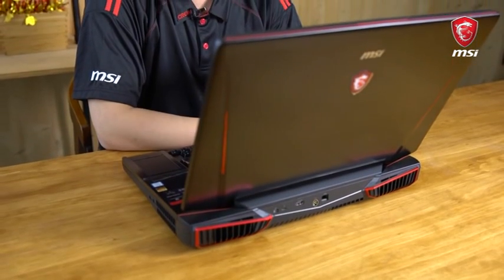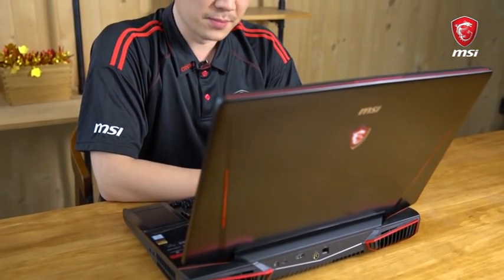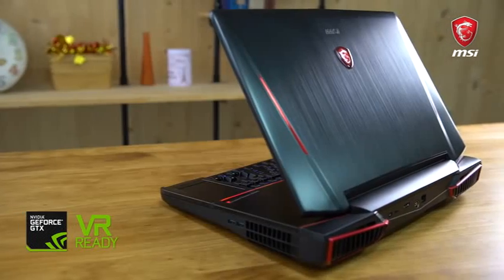What really distinguishes this gaming laptop from its competitors is the graphics card built inside. It's got Nvidia GTX 1080 SLI, meaning it has two — not one, but two — GTX 1080s inside a single laptop.